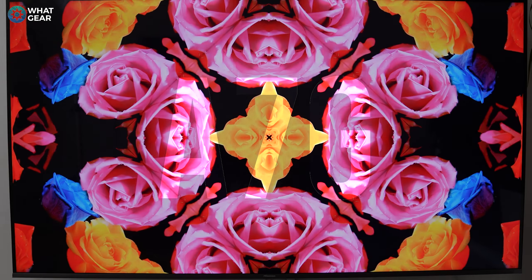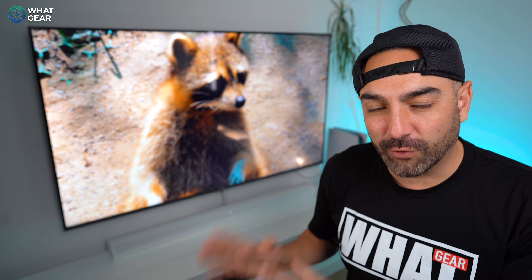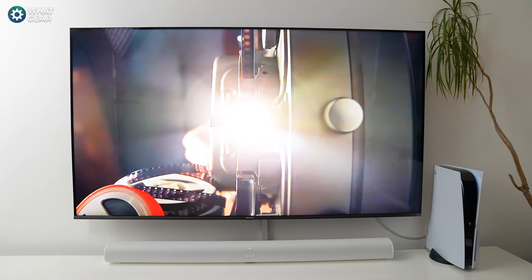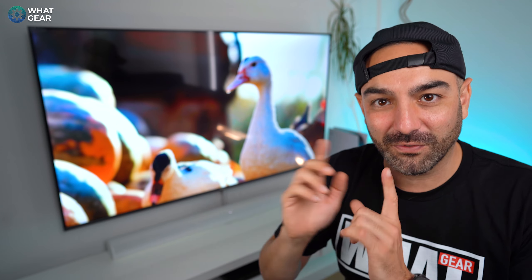This is the Hisense A7G ULED TV. This mid-tier offering from Hisense supports Quantum Dot technology, Dolby Digital, and Dolby Vision 4K HDR. It is an LED IPS display and the sizes range from 43 inch up to 65 inch. This TV is full of surprises and the first one is definitely the price, but we'll get back to that later in the video. Let's run through some of the key features first.